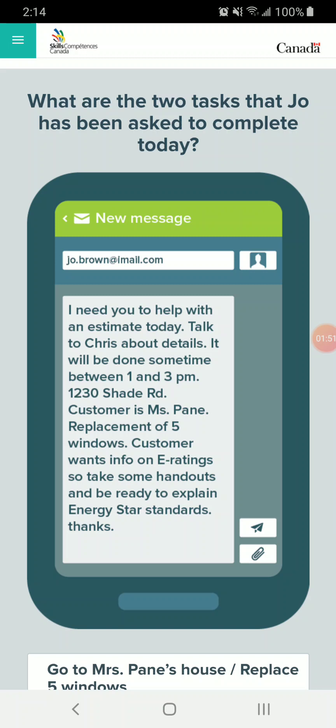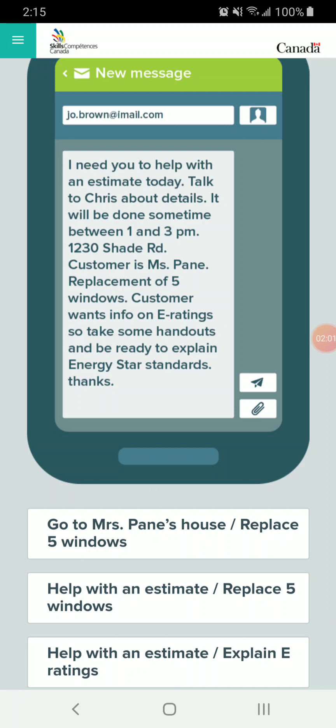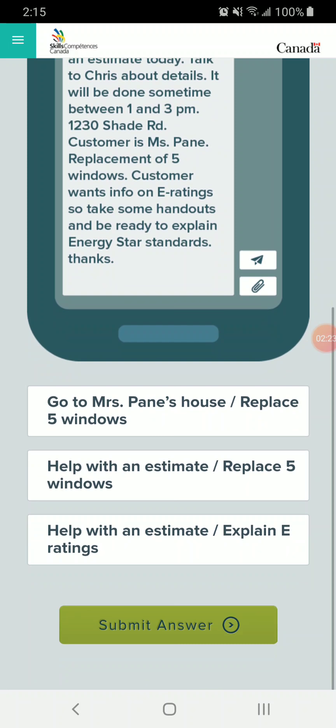This next question looks like an email from our boss. The question asks: what are the two tasks that Joe has been asked to complete today? So let's read the email. I need you to help with an estimate today — talk to Chris about details. It will be done sometime between 1 and 3 p.m. 12:30 Shade Road. Customer is Miss Payne. Replacement of five windows. Customer wants info on e-ratings, so take some handouts and be ready to explain Energy Star standards.